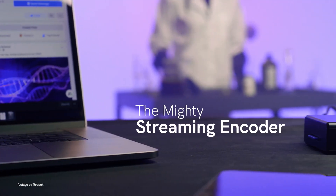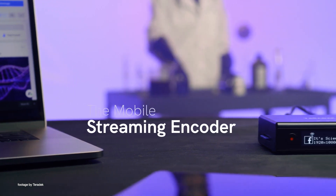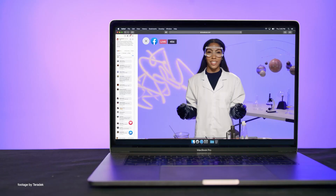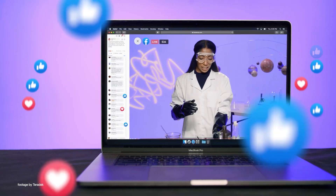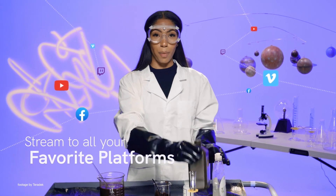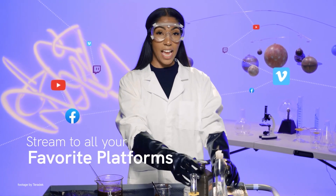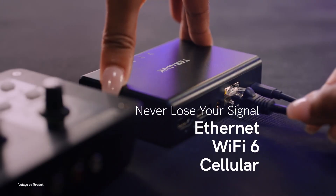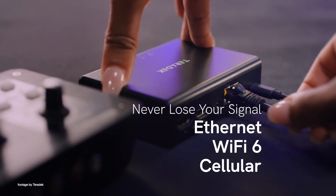Teradek also expanded their live streaming encoder range with the new Teradek Video X. Compact in size and quite portable, the new Video X allows video professionals to live stream 1080p 60 footage to Facebook, YouTube, Twitch and more from just about any HDMI camera at a touch of a button. It also features a front OLED screen for quick and intuitive navigation.